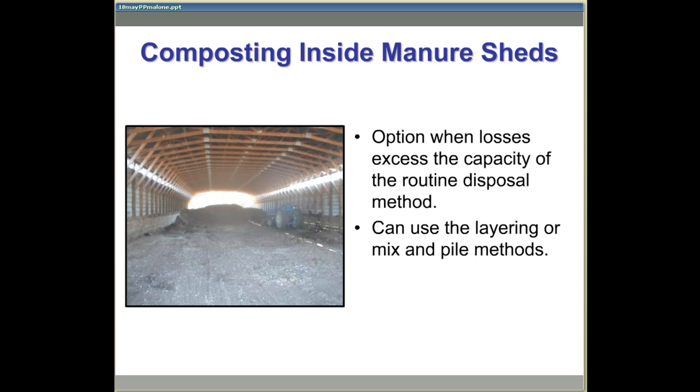However, if monies to construct this facility were obtained with cost-share dollars, you should probably confirm this is an allowable use of the structure. Although the same procedure of mixing carcasses with litter previously described can be used, it is often more convenient to use the layering method when dealing with limited losses.